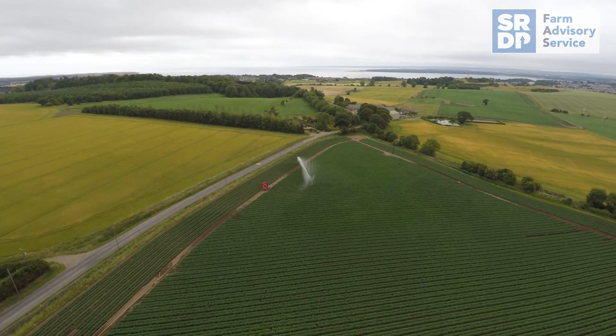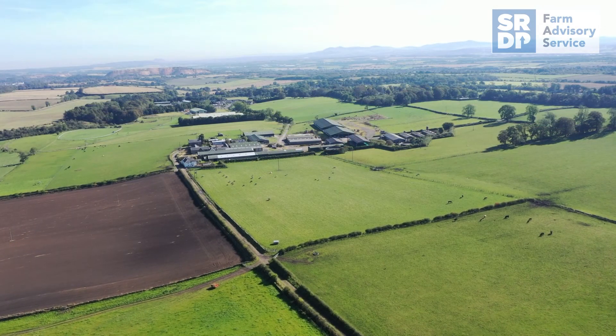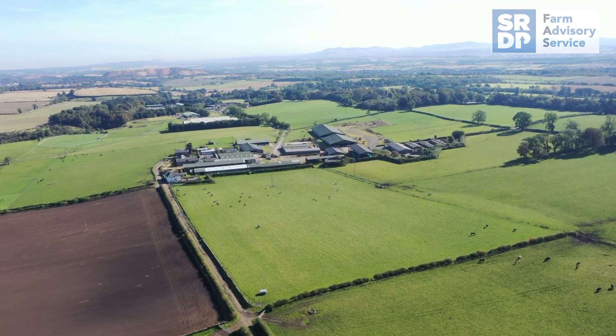Farmers should also expect to see a range of new services coming available in the near future as the technology develops. Some technologies on the horizon are auto detection software for crop disease and weeds, crop spraying and planting, and farm-based autonomous drones.